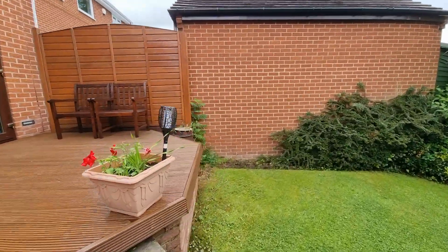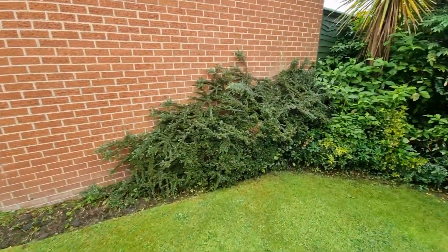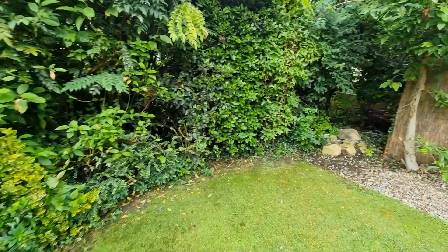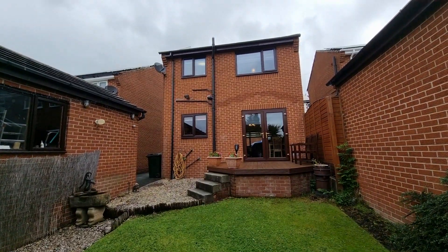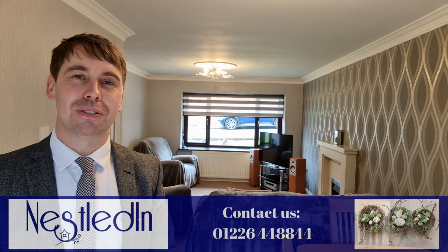This is such a fabulous location. I did mention it's in an area where properties rarely come to the market, but also it is close to the village of Mapwell and all the amenities it provides. These include shops, pubs and great restaurants, as well as being close to Darton Train Station, Junction 38 of the M1, and also the countryside.